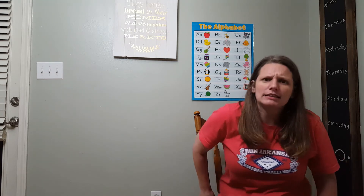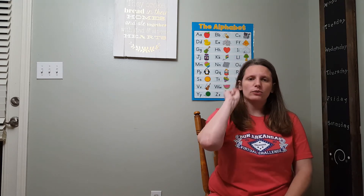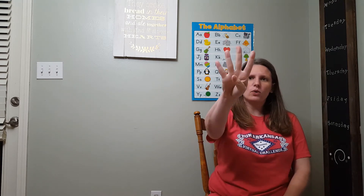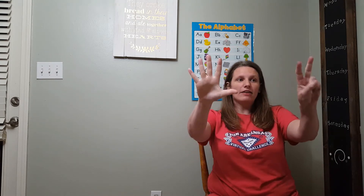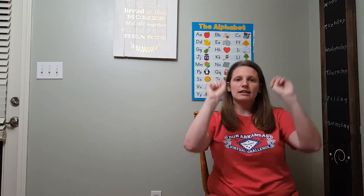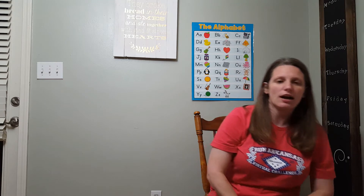All right, let's see if we can count to ten. Let's use our fingers. You ready? One, two, three, four, five, six, seven, eight, nine, and ten. Ten fingers. Good job.